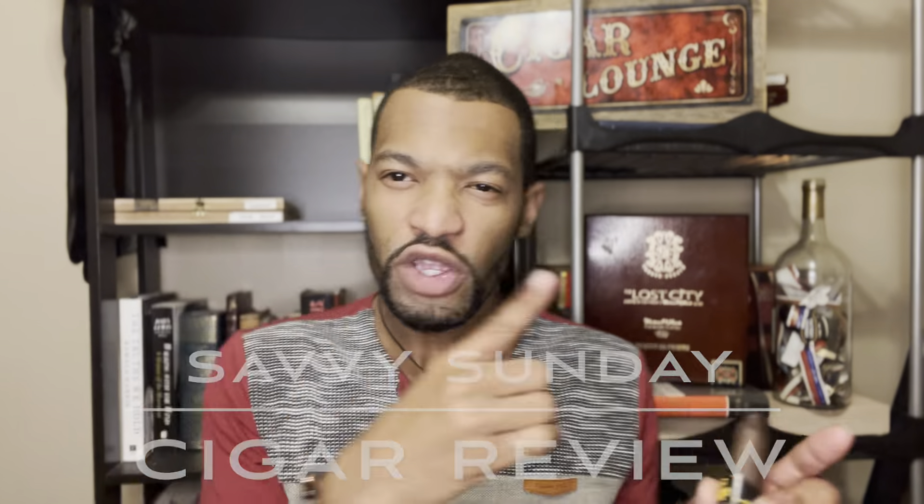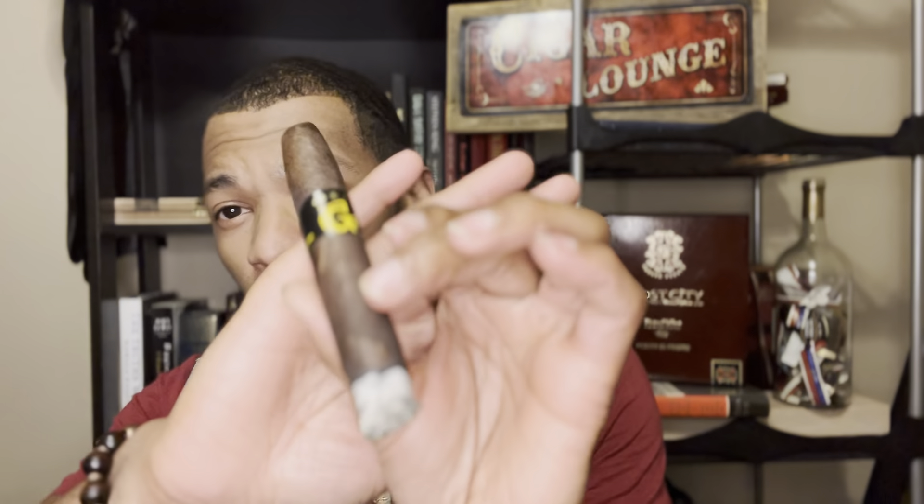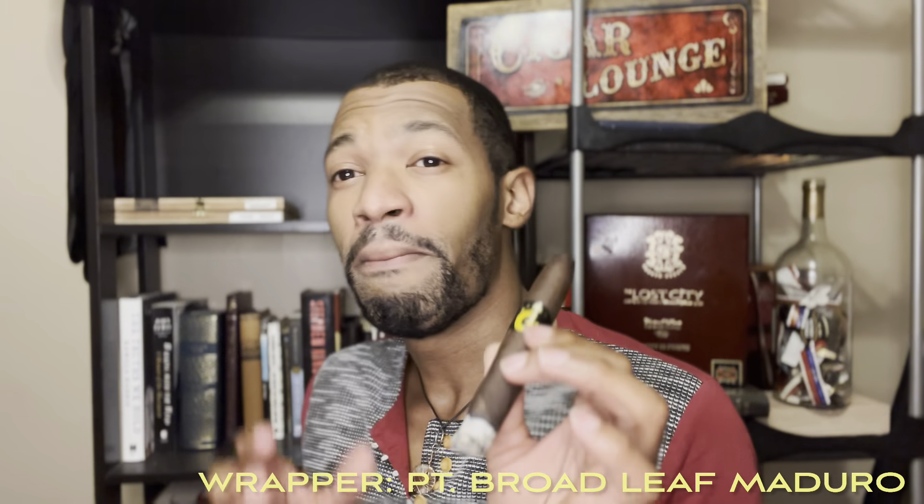What's up world, Mad Savvy here with yet another Savvy Sunday cigar review. Today we are reviewing the G2 cigar by Graycliff Cigar Company — all handmade in the Bohemian resort, also named Graycliff. That's where you get Graycliff Cigars from. This gorgeous wrapper is a Pennsylvania broadleaf maduro, and I am in the first third of it.